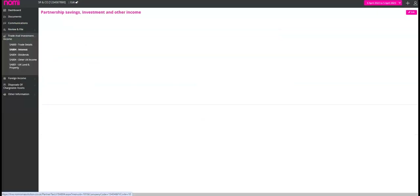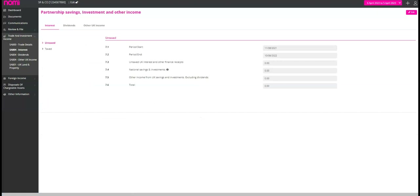Next is interest, dividends and other UK income. If you have received any interest, dividends or other income from UK banks, building societies, unit trusts, national savings and investments or any other source of UK savings, you will need to submit the SA804 partnership savings, investment and other income form. This form is mandatory if you have received any dividends, other distributions, stocks, dividends from UK companies or unit trusts, or any other income except trade and professional income, foreign income or land and property income. By submitting this form you can report all your income from UK savings sources in a single place, avoiding potential fines and penalties for incomplete or inaccurate tax returns.